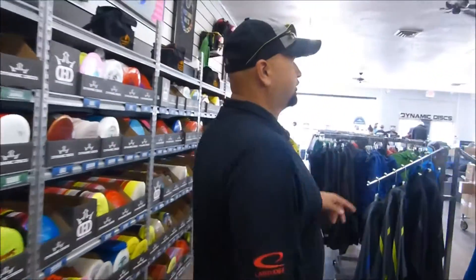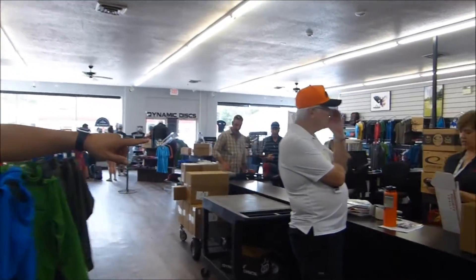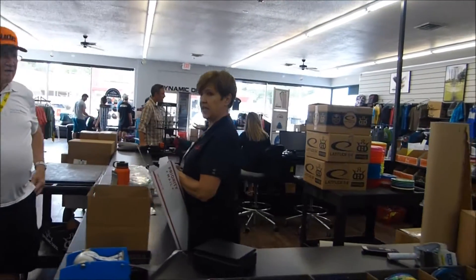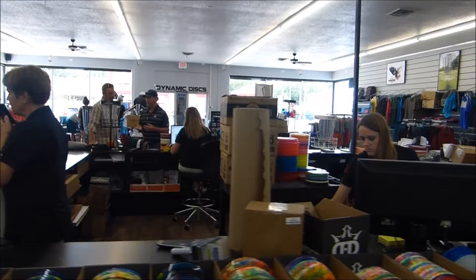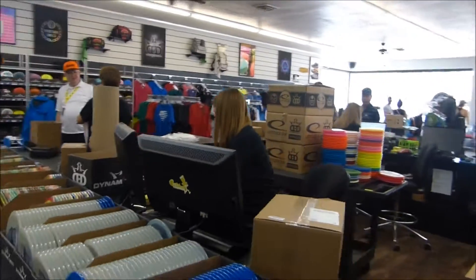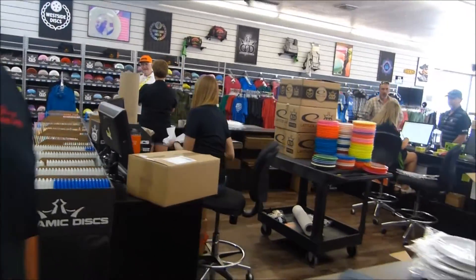More discs over here and of course here we have number one in customer service in disc golf — our ladies of Dynamic Discs sending out orders all over the United States and Canada. Get your order in at Dynamic Discs and they will be happy to fill it for you and get it out in super fast time.